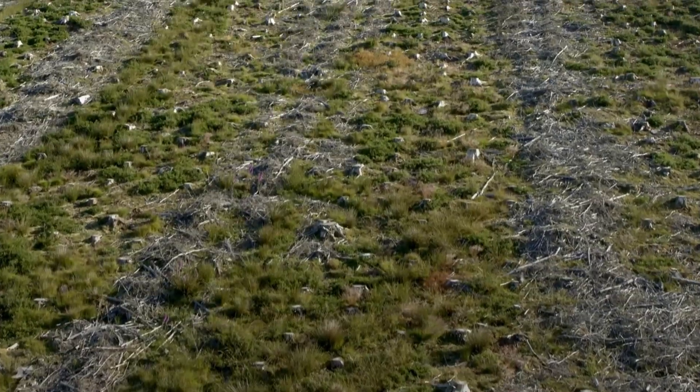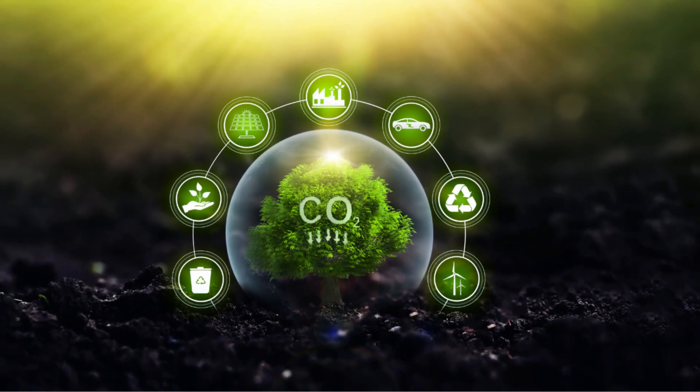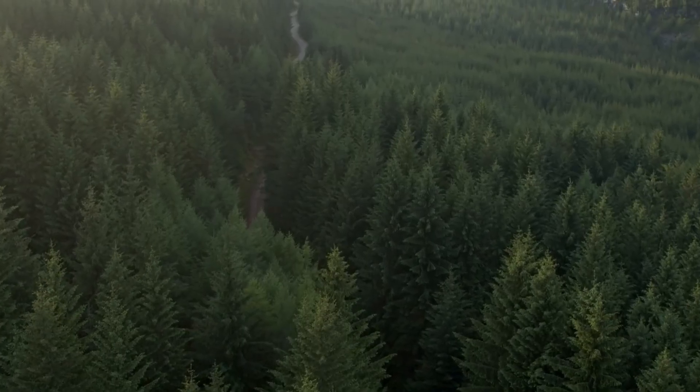Large-scale aerial reforestation programs across Africa have the potential to sequester millions of tons of carbon, contributing meaningfully to global climate change mitigation efforts while supporting international carbon credit markets.